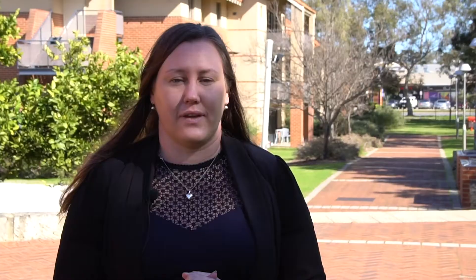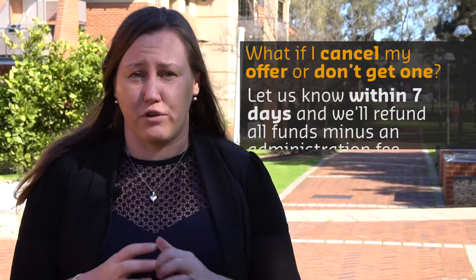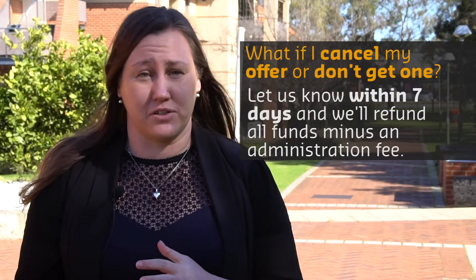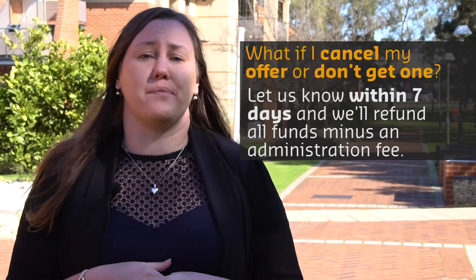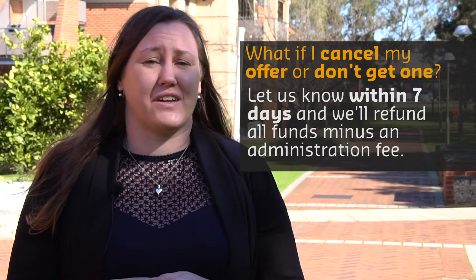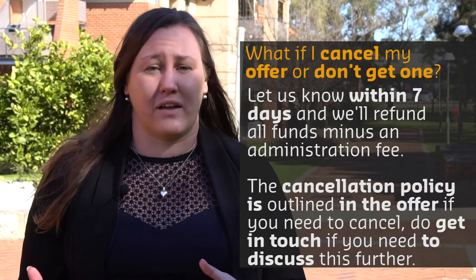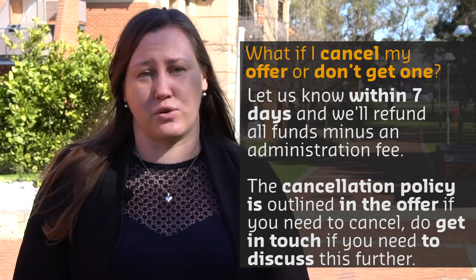Making an application is free. All you have to do is send us either your unsuccessful offer or an offer to a different institution within seven days of receiving it and before your agreement starts. You'll receive everything that you paid back, minus a small application fee. If you have to cancel for any other reason, we outline the cancellation policy in your offer letter, and if you have any questions about it, you can give us a call at any time.